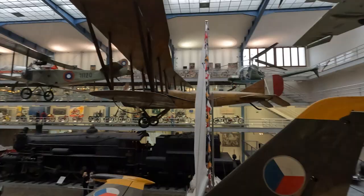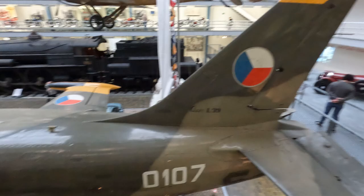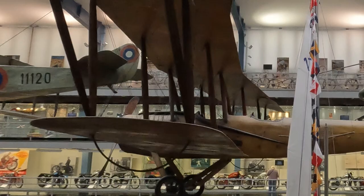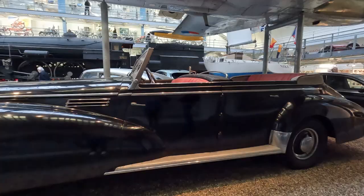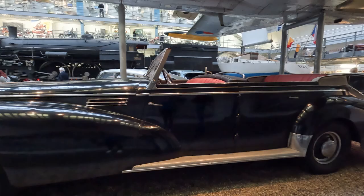I understand flying in this, I get it. The helicopter too. But flying that — and not dying? You have to be very good. That one would be impossible to park in Prague nowadays.